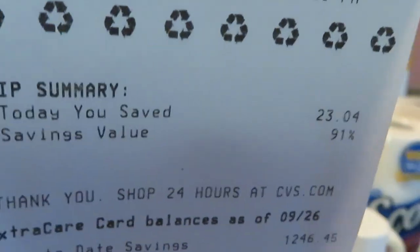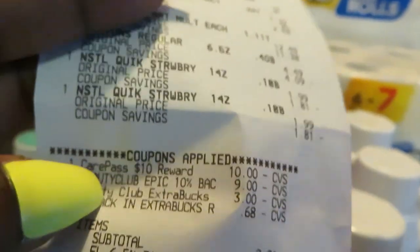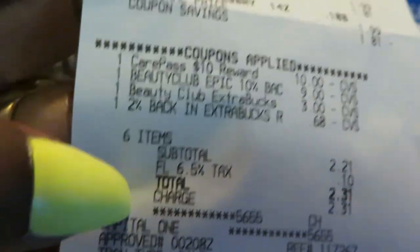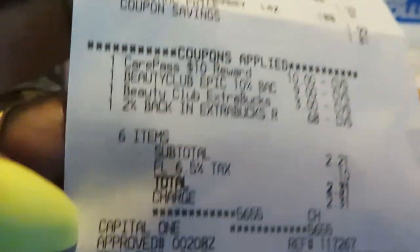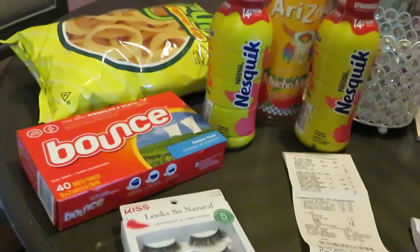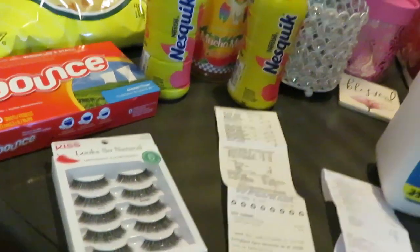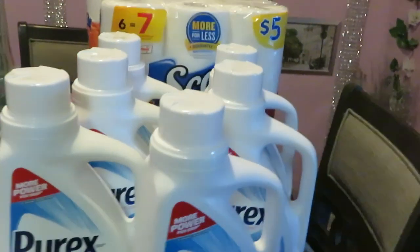I only paid two dollars and 31 cents — you see it right here! Florida taxes will kill you. I saved $23.04 today y'all. You gotta save your coins — you don't have to spend your money if you don't want to. Two dollars and 31 cents for all of that!